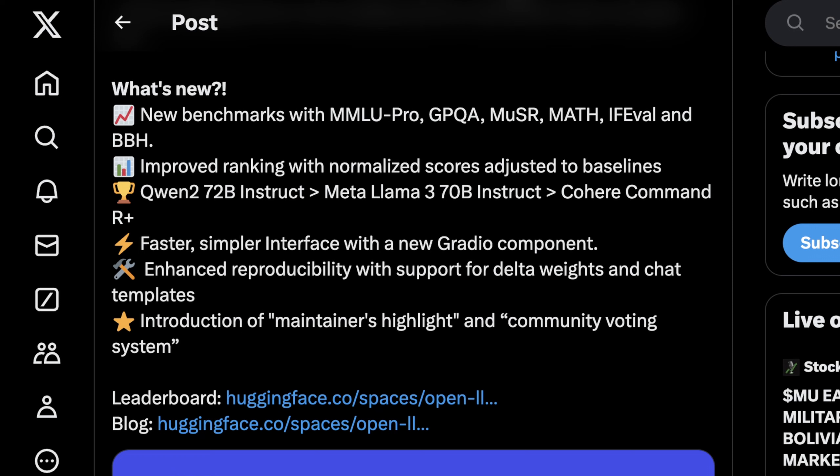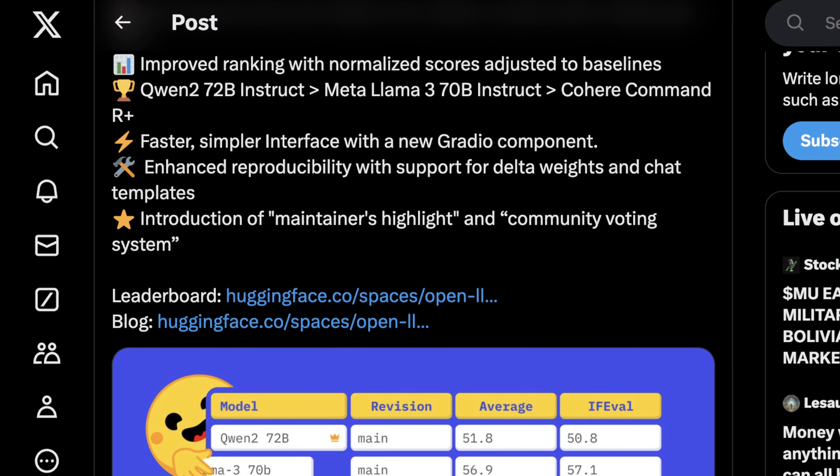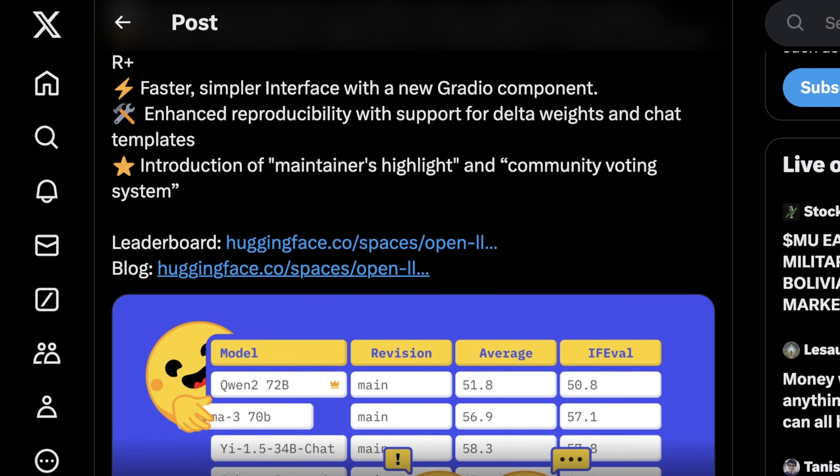So what's actually new in this leaderboard? It includes MMLU Pro, which is an incremental improvement of MMLU, GPQA, MUSR, MATH, IFEVAL, and BBH. They've also improved ranking with normalized scores, adjusting to a standardized baseline — this is important for understanding the difference between models and how relative performance increases, which is more interesting than just the absolute score. There's also a much faster and simpler interface with a new Gradio component, so it's still cool to see Gradio making huge contributions to this community.